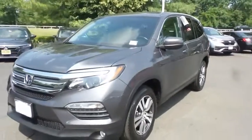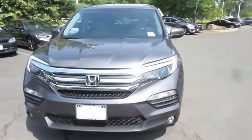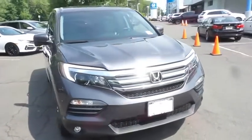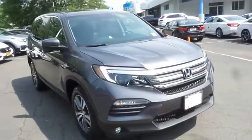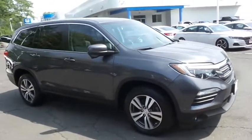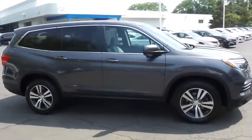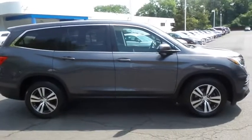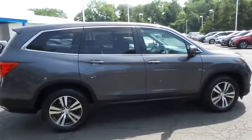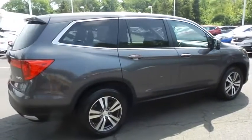Here we're taking a look at a gorgeous low mileage 2018 certified pre-owned Honda Pilot EXL all-wheel drive, finished in modern steel metallic paint with gray leather seats, powered by a 3.5 liter iVTEC V6 engine and a 6-speed automatic transmission, equipped with power moonroof, 18-inch alloy wheels, fog lights, rear spoiler, third row seating, and power liftgate.